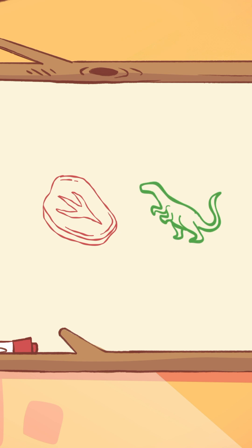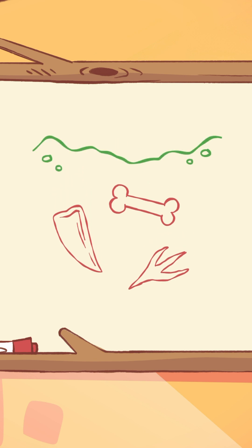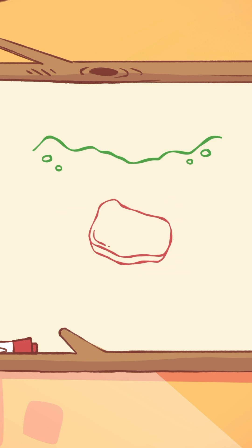Fossils. A fossil is like a time machine that takes us back to when dinosaurs roamed the Earth. When a dinosaur died, sometimes its bones, teeth, or even footprints were buried in mud or sand. Over millions of years, that mud turned into rock and the bones turned into fossils.